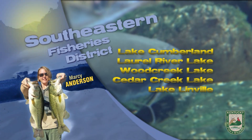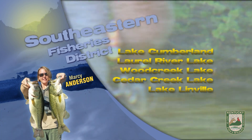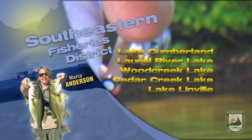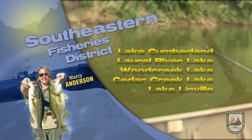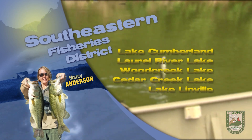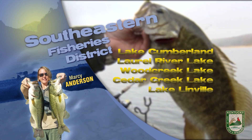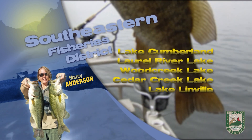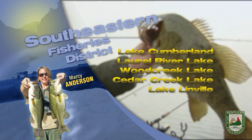This is Marcy Anderson with the fishing report for Southeast Kentucky. Winter weather continues to wreak havoc on fishing plans. Water temperatures are currently in the low 40s on area water bodies and there had been some ice cover on smaller lakes and coves over the past week. Water clarity had been improving in some of the upper sections of the lakes, but with more rain in the forecast, muddy conditions will likely persist.